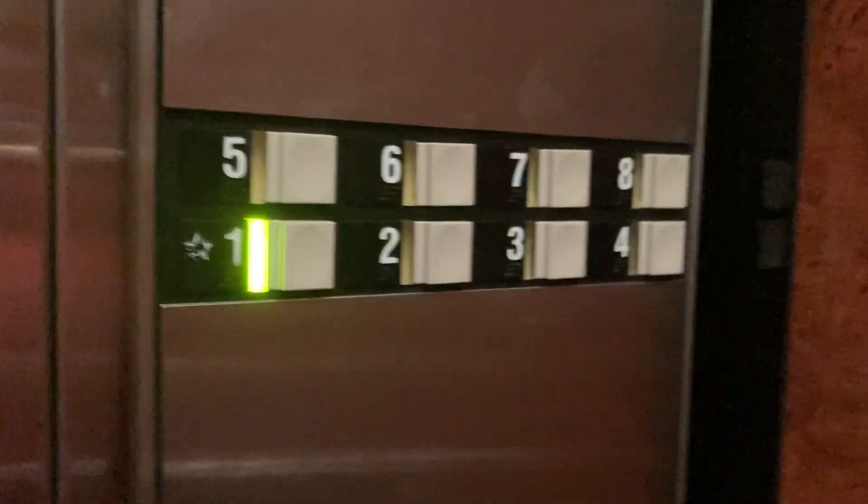Here goes the door. Here goes the door. Again, those are Montgomery Vector.